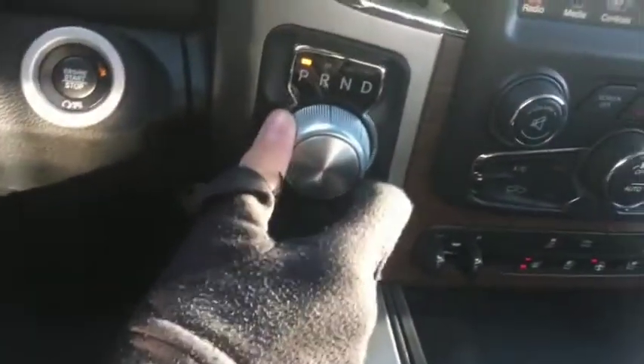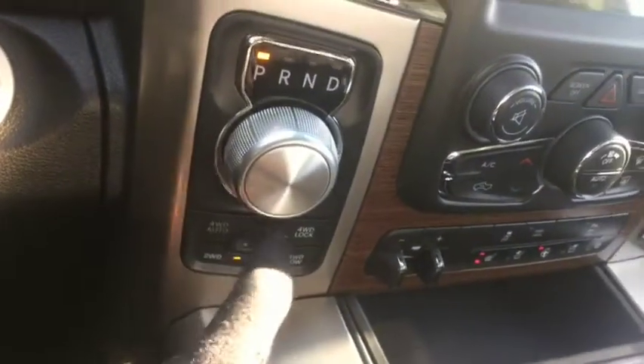Looks very good. You have your push button start just down here, and it also comes with the 8-speed transmission and the 4x4 system right here.